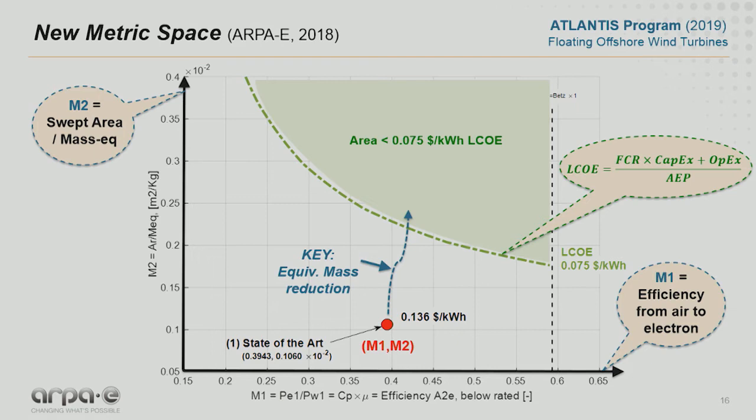The idea is to be north of that plot. What you have in this slide is the analysis we did for Atlantis — a program we just released at ARPA-E for floating offshore wind turbines. We are at about 13 cents per kilowatt hour — you can see the red point, which is the position today with current technology. What we are trying to do is to be north of this curve. It's clear that if we change efficiency alone, we will do nothing — we actually have to increase M2, which means reducing the equivalent mass of the system.